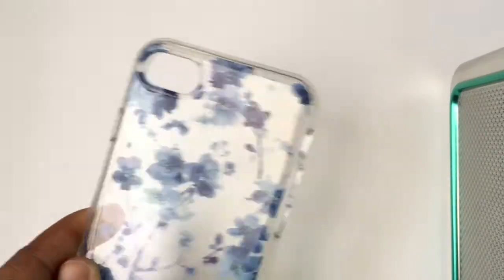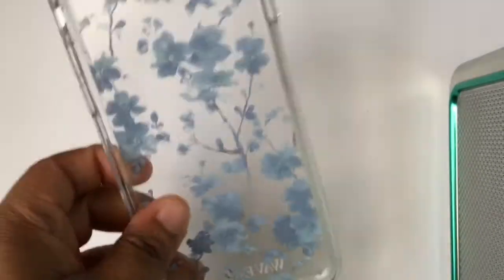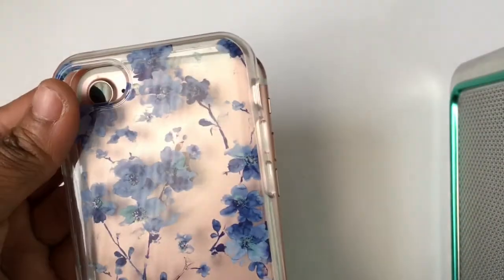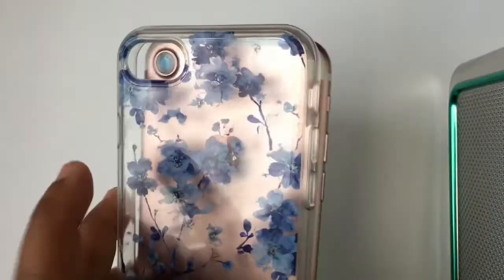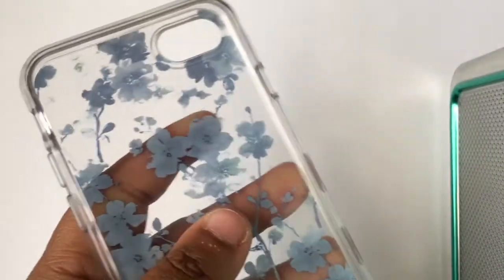The next one I'm just going to show you guys — I'm not going to put it on my phone because it is hard to take off. This is one of those hard plastic cases; it's so hard to take off. I wore this case for about a minute and then tried to take it off. It has blue flowers on the back — it's pretty. This one was from Ross, also about $6.99. It's so cute but so hard to take off.